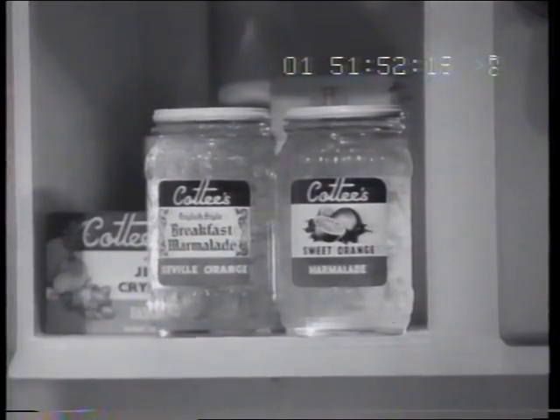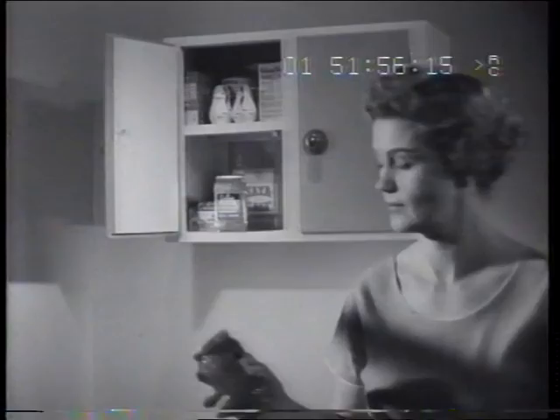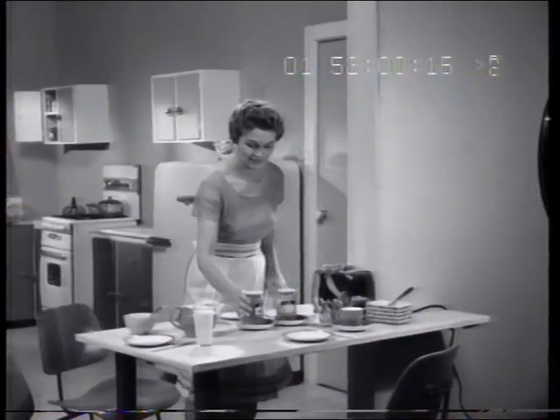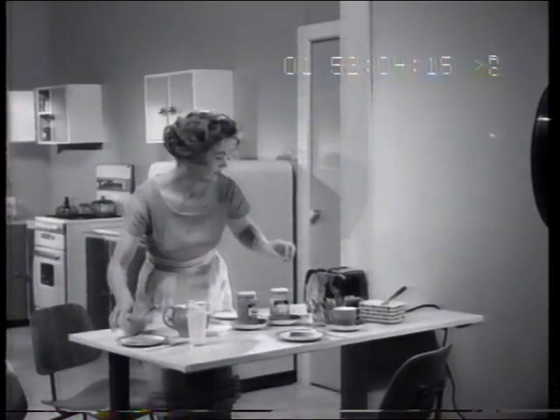Times change, but you can still get that wonderful homemade quality when you buy Cotty's marmalade. It's the modern woman's way of giving her family the best — the very best of real country-style goodness, the kind that's sometimes missing with today's modern foods.